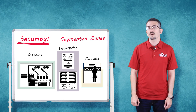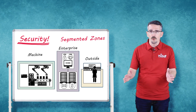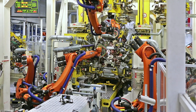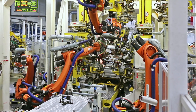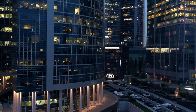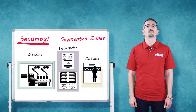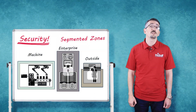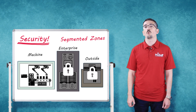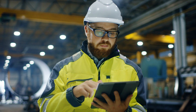First, it allows secure communication for each zone of your operation by segmenting access to your assets. These would be the machine zone, the enterprise zone, and the outside zone. By confining remote connections to specific segments of your network, it ensures that remote users are limited to accessing only what they need for the job at hand.